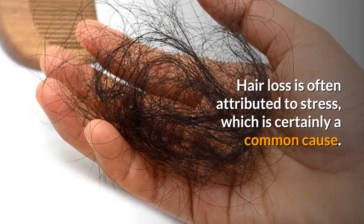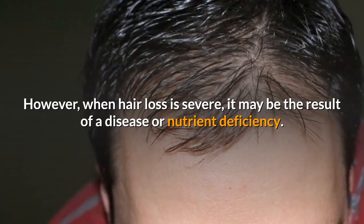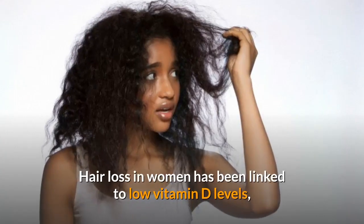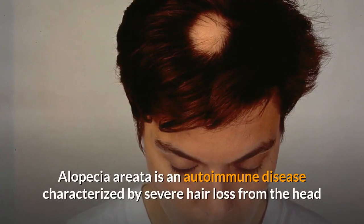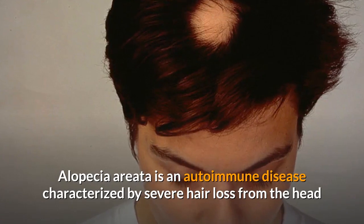Two: hair loss. Hair loss is often attributed to stress, which is certainly a common cause. However, when hair loss is severe, it may be the result of a disease or nutrient deficiency. Hair loss in women has been linked to low vitamin D levels, though there is very little research on this to date.